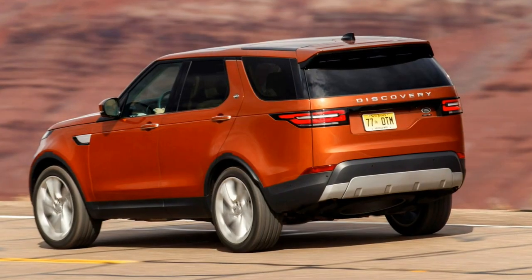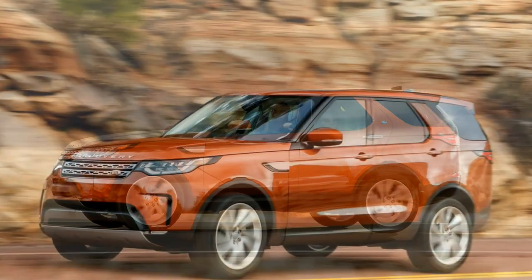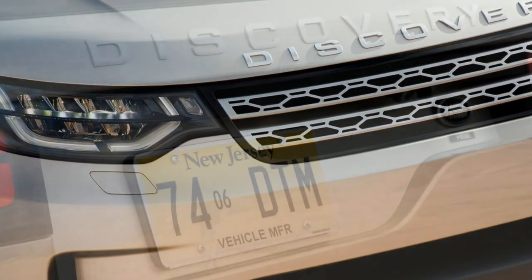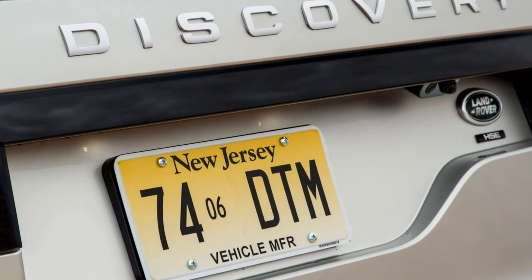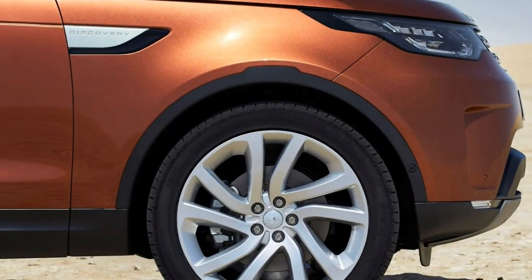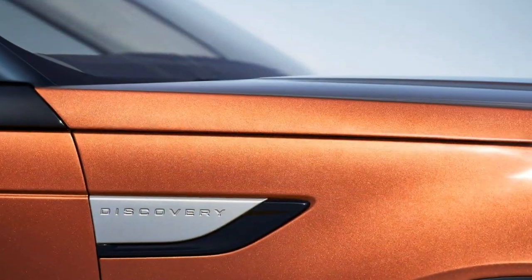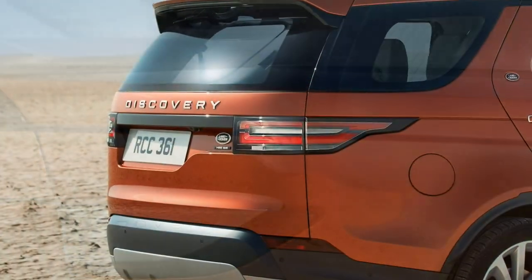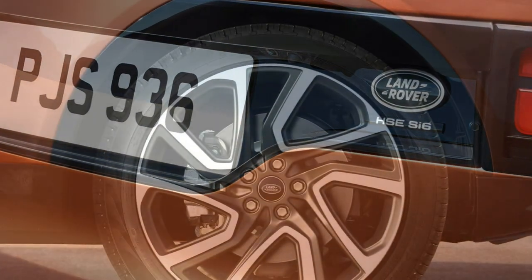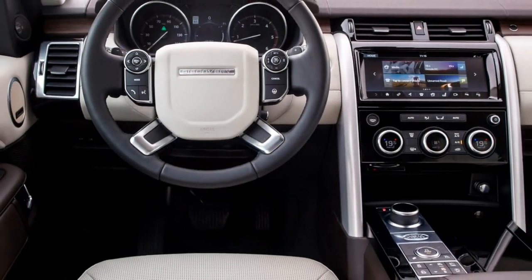The 5th generation Discovery may be the centerpiece in the Land Rover product lineup, and therefore is easily one of the most important models from the range, even when it doesn't sell the most. It's a distinctive prospect compared to the previous four incarnations, losing most of its famous rugged charm. The way it looks has divided Discovery lovers everywhere.